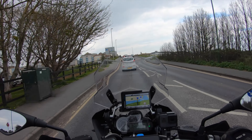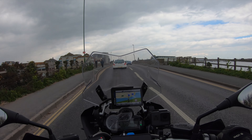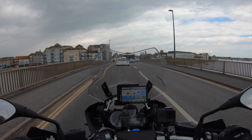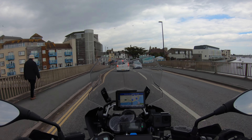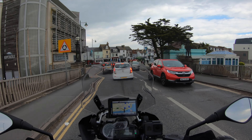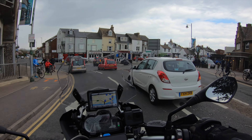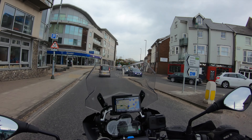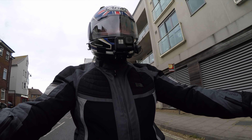I use a Shoei Neotec helmet which is due for a change in the next few months, and I'm puzzling over what to go for next. Do I go for an adventure style helmet to go with an adventure style bike, or a full face standard look? There are pros and cons to both. Adventure helmets look absolutely fantastic on the older bikes, but you've got that peak, and when you get a bit of speed up it does tend to cause a bit of drag.